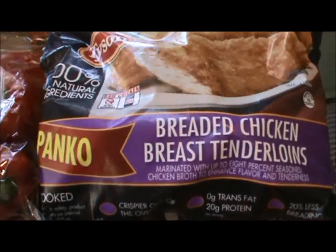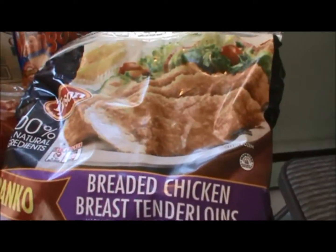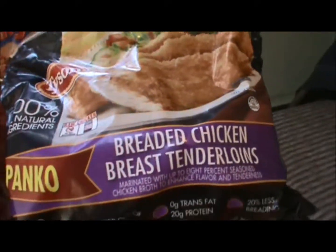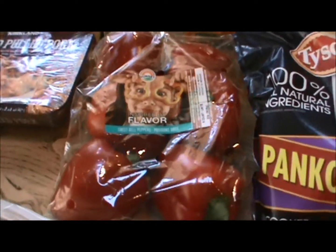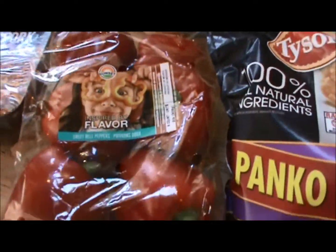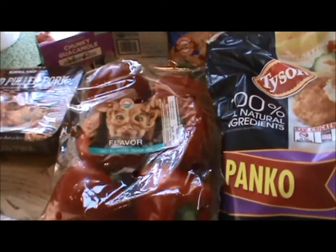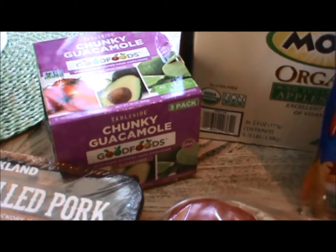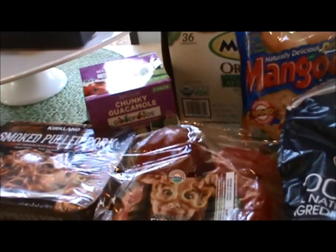These are the panko crusted breaded chicken breast. These are fabulous for in a pinch when you need dinner, and he also takes them to work — very good for that. I needed some red peppers; I'm going to make pepper steak this week. There's an Ibotta deal for the red peppers and for the Good Foods guacamole, and they freeze really well, so I was happy to see that.